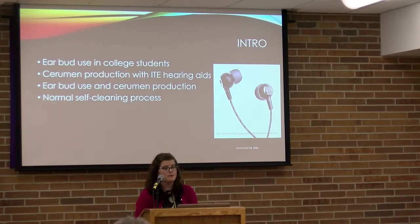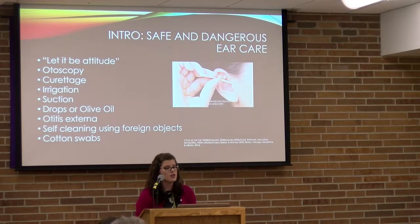Because students are listening to music and earbuds are blocking the ear canal, they might feel the need to clean their ears more often due to cerumen buildup. That may cause them to want to clean their ears more, and ear cleaning isn't always the best choice for healthy ears.